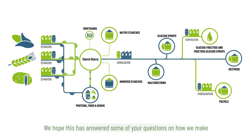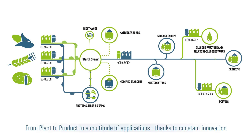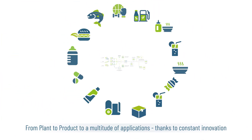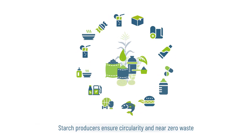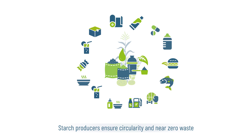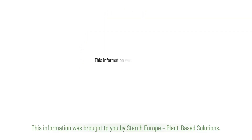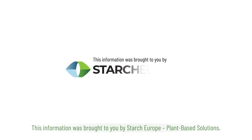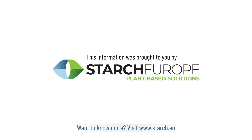We hope this has answered some of your questions on how we make the more than 600 ingredients that we offer customers and consumers every day. From plant to product, to a multitude of applications, thanks to constant innovation, starch producers ensure circularity and near zero waste of our precious agricultural raw materials. This information was brought to you by Starch Europe plant-based solutions. Want to know more? Visit www.starch.eu